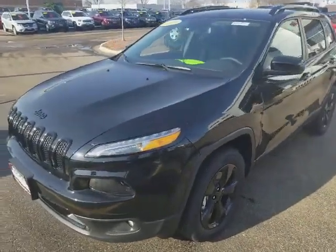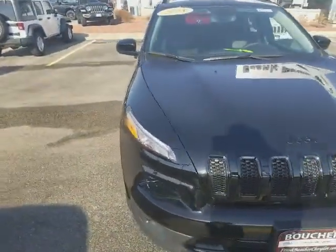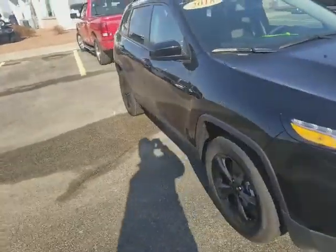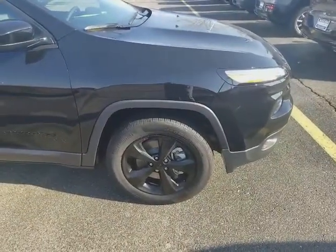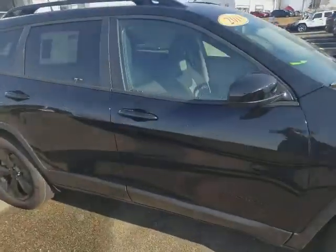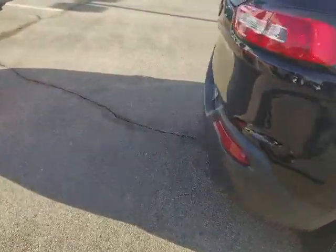Just doing this quick video on this 2018 Jeep Cherokee Altitude Edition — forgive me, I'm no video professional by any means, but I figured a video is sometimes a little easier to look at than your generic pictures. This one's got the Altitude package, which gives you the black wheels and black badging.